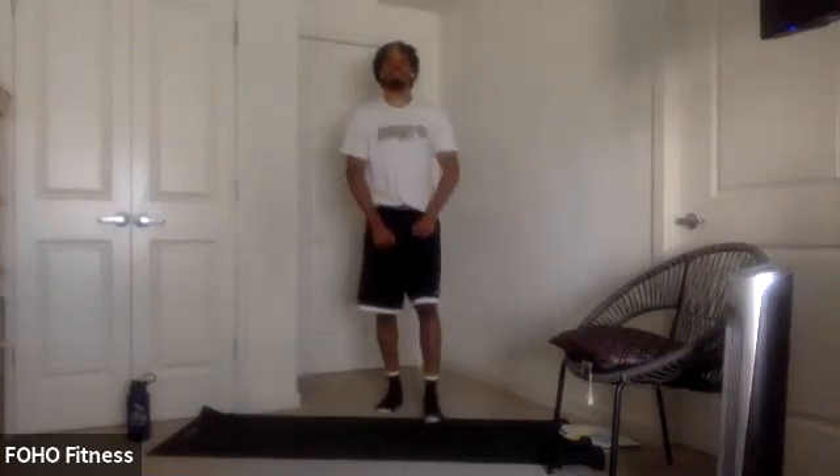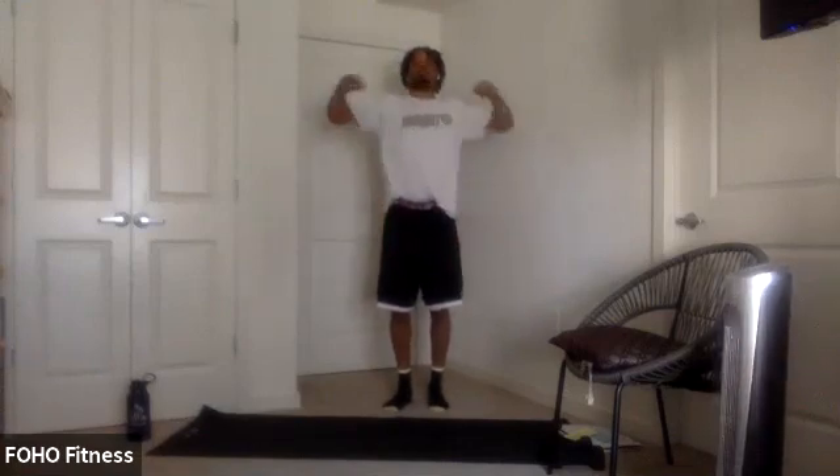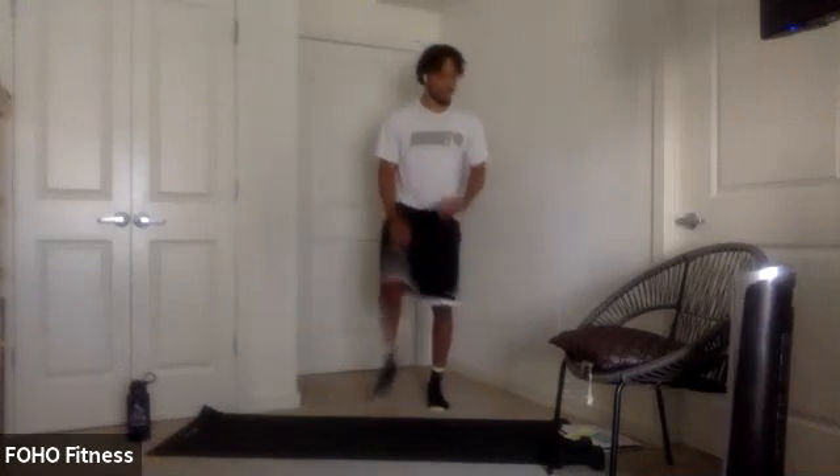We're going to move to upper body here. Shoulder rolls back, nice and big. Loosen up. Then reverse directions, bring them forward, nice and big. All right, shake it out.